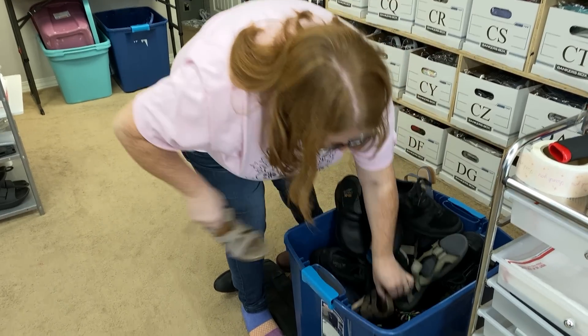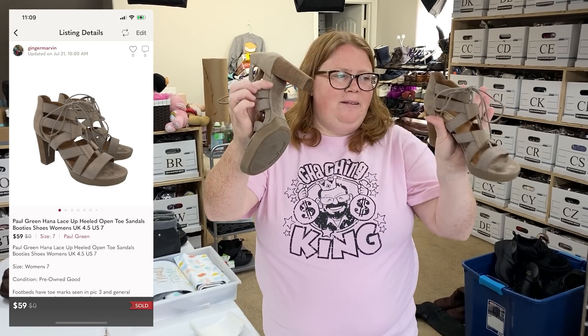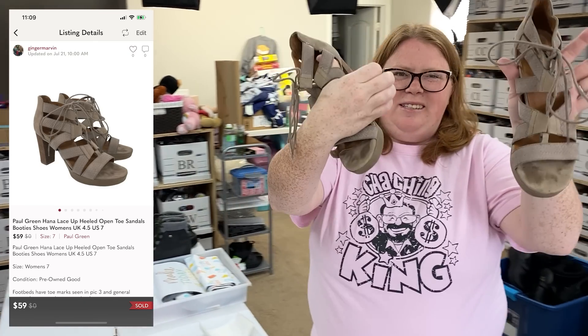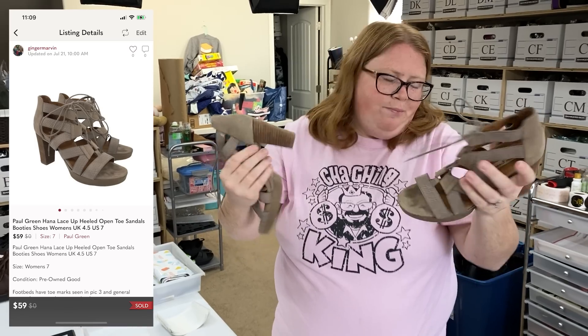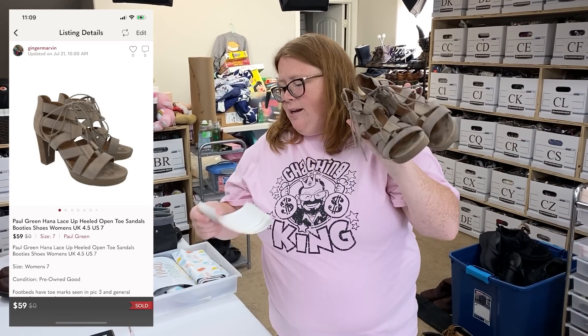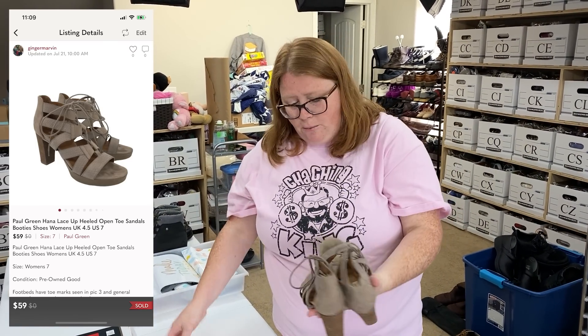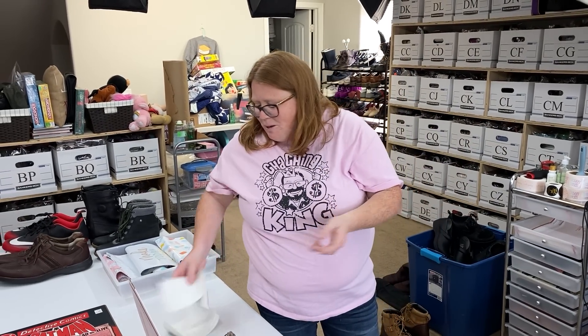Another pair of shoes I sold right away are these Paul Greens — a really expensive brand. You can see these have like the toe marks. I only paid $7.99 for them. I listed them at $59 expecting to get an offer, but someone bought them for $59 overnight. That was nice, although it was actually just an hour or two ago, which means I still have to wait because they bought them full price — the full price three-hour rule.